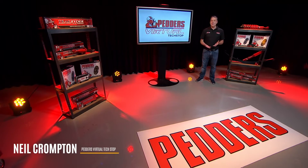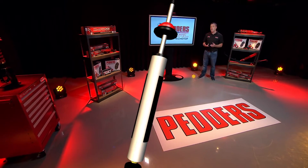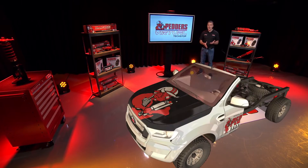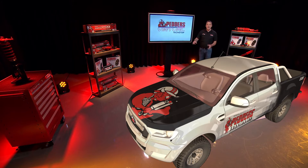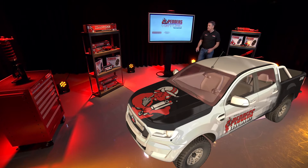Thanks for joining us. Welcome to Pedda's virtual tech stop. Using state-of-the-art production technology, we're discussing the complex and serious topic of the impact of weight on motor vehicle dynamics, performance and safety. The feature topic for this edition is braking efficiency and stopping distance.